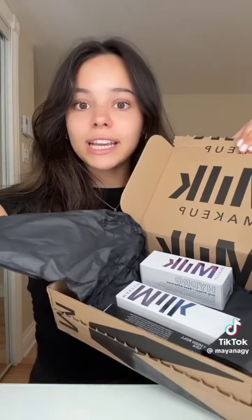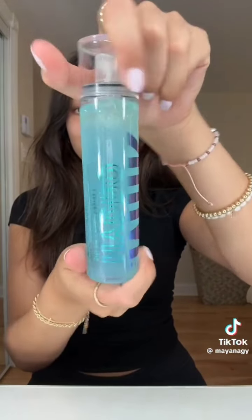Next is from Milk — I haven't used many of their products so I'm so excited. They sent their Hydro Grip Primer, which everybody talks about, their setting spray, two shades of their blush sticks in Dash and Smirk — Smirk is going to be a really pretty color in the fall — and lastly their mascara. Thank you Milk! Next is from e.l.f. — look at all of this!